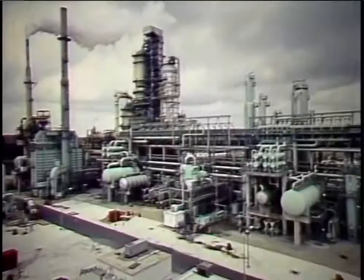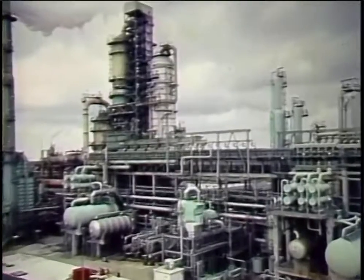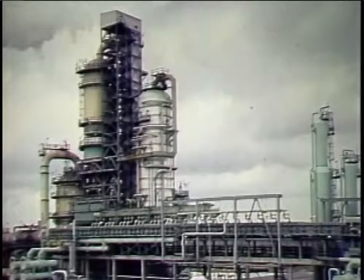But to get to all of these places, the crude must first be pumped, piped, processed, and refined. This program is about one of the processes — catalytic cracking — that changes oil into products we can use.